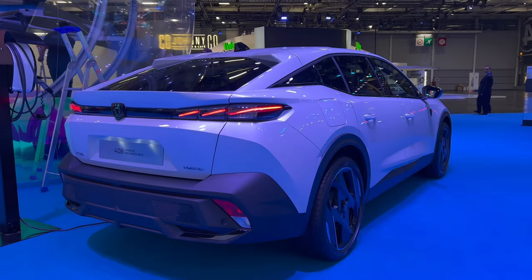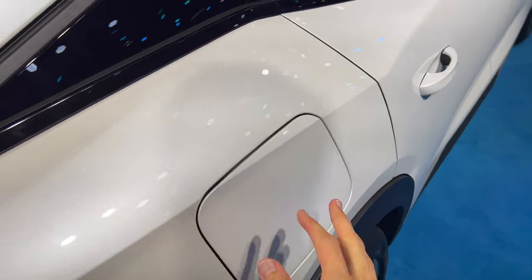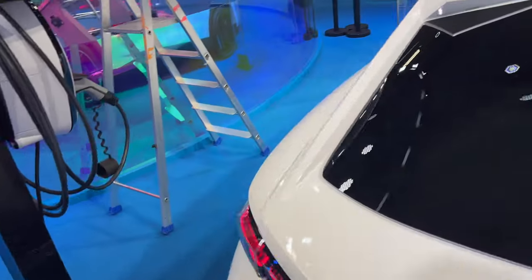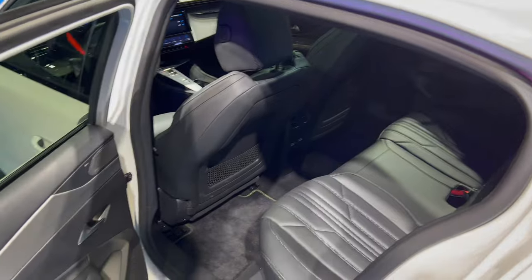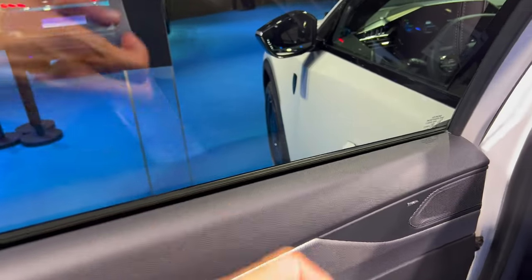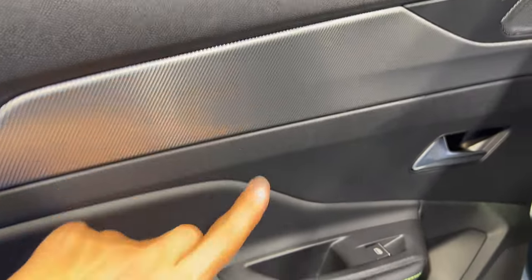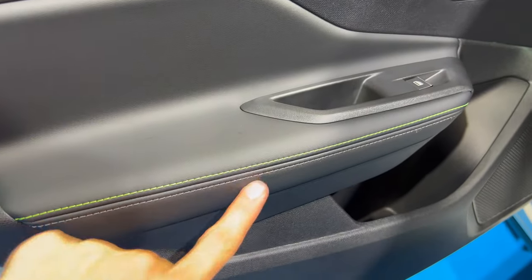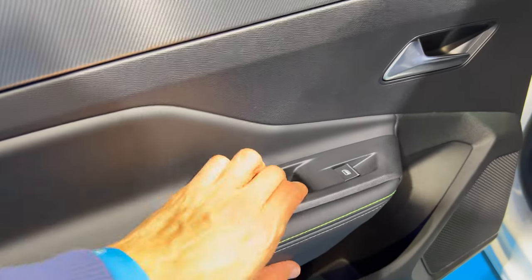That's the fuel cap — let's get to the other side. Good opening and closing sound. They've changed the lights. I'm going to do another walk around from the outside. Factory tint on the windows, focal speakers, nice plastic that looks like aluminium.